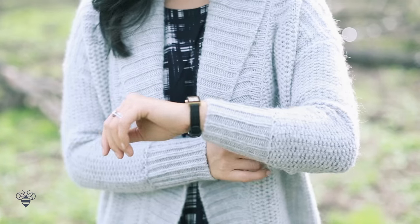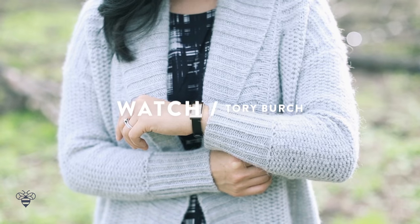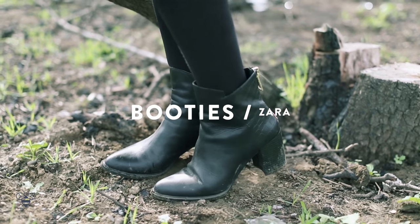For accessories and shoes, I'm wearing this classic Tory Burch watch and black ankle booties from Zara to complete the look.